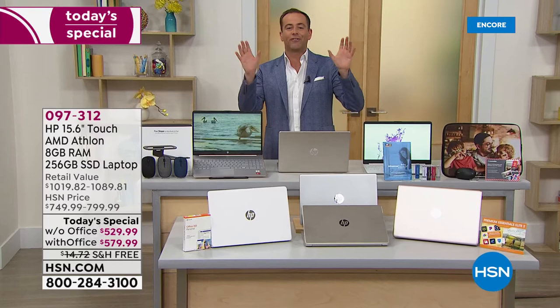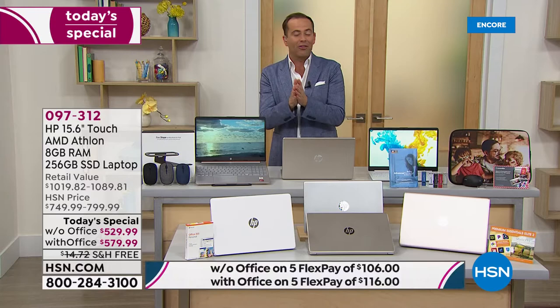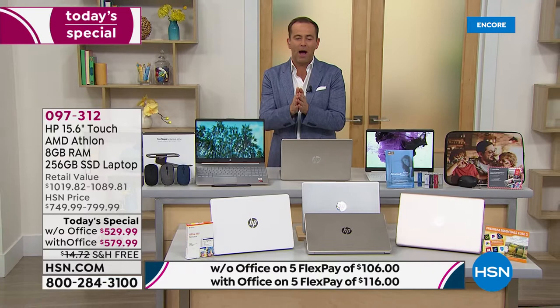Starting right now, everything today is free shipping and handling — everything you're going to see online at HSN on HSN.com. Free shipping and handling. Take advantage of all those things that you've got in your shopping cart or that have been on your wish list.